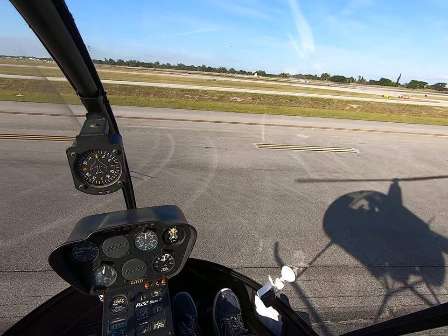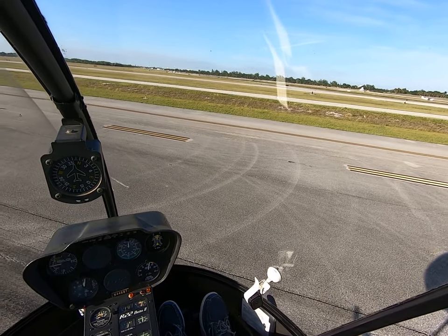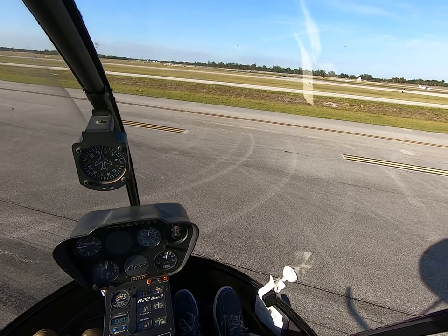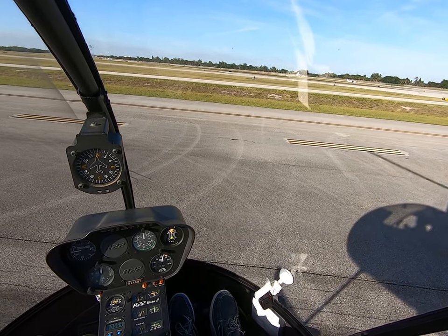Continuing departure leg, 944 Lima Lima. 5-8-Mike, clear to land runway 33. Clear to land runway 33, 5-8-Mike. 416, verify you're in a left turn.